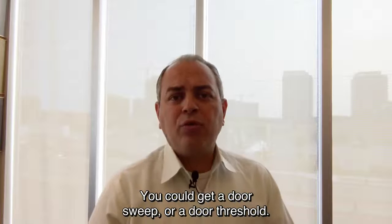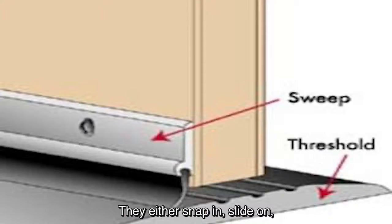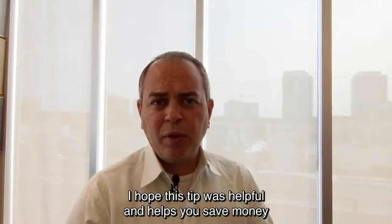At the bottom of your door, you have two options. You could get a door sweep or a door threshold. They either snap in, slide on, or you can nail them or screw them in.